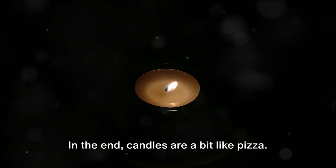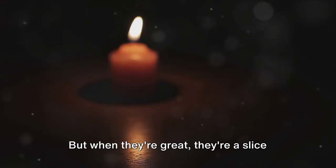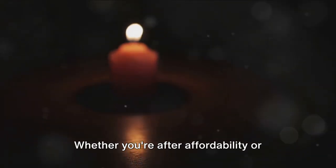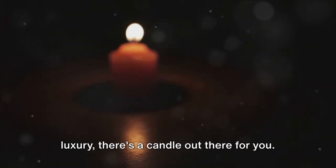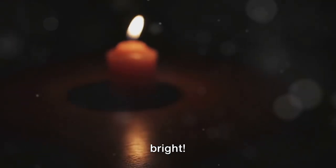In the end, candles are a bit like pizza — even when they're bad, they're pretty good. But when they're great, they're a slice of heaven. Whether you're after affordability or luxury, there's a candle out there for you. So go on, let your candle passion burn bright.